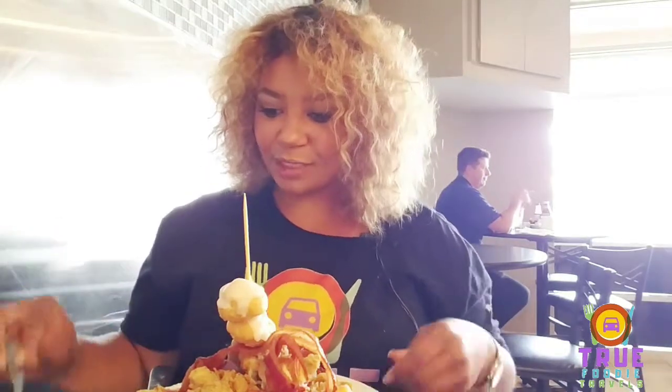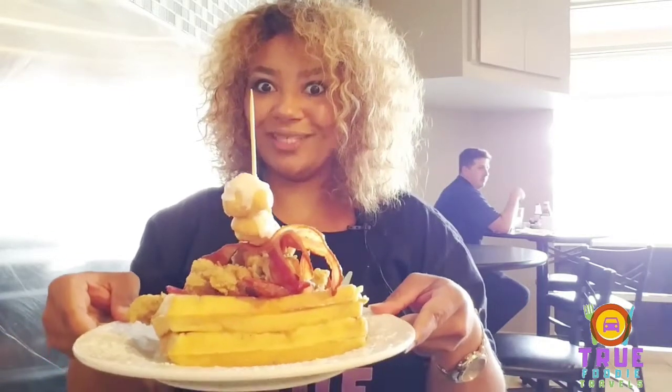Hey guys, we're back. We're here at the Maple Leaf Diner. Let me show you guys what I got myself into. It's called the Chicken Bacon Waffle — home cooked fresh chicken strips, strawberries, whipped cream, cream puffs, all on top of two Belgian waffles. I'm taking my time saying this because of the amazement I am looking at right now. This is a lot, guys.